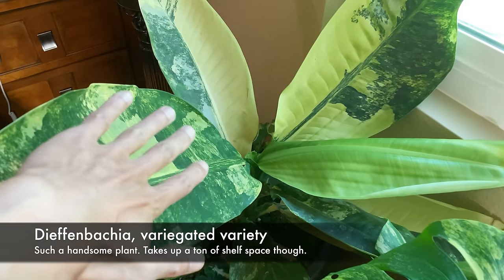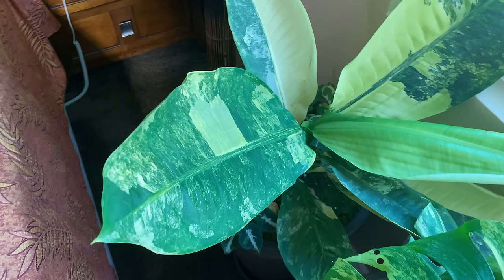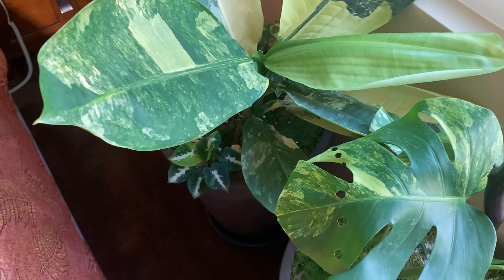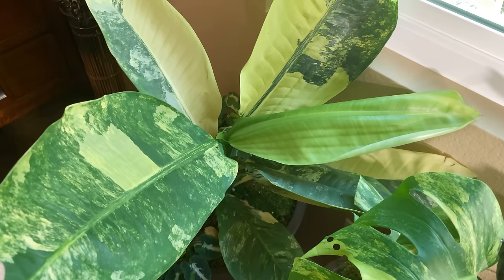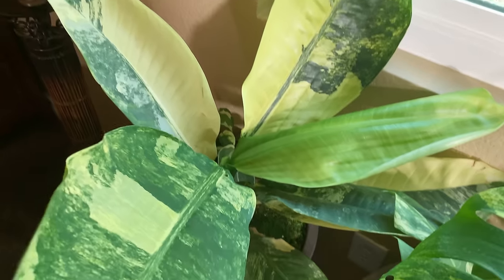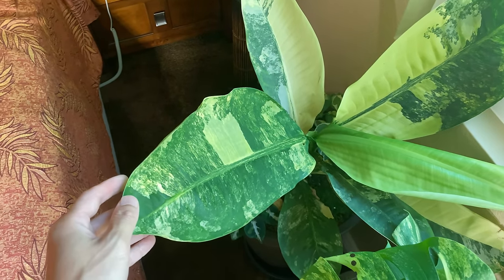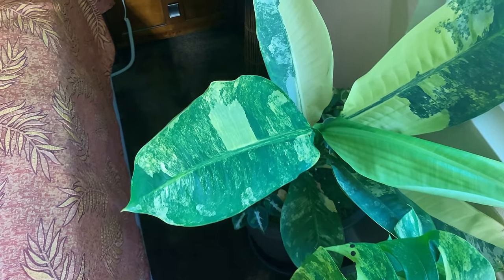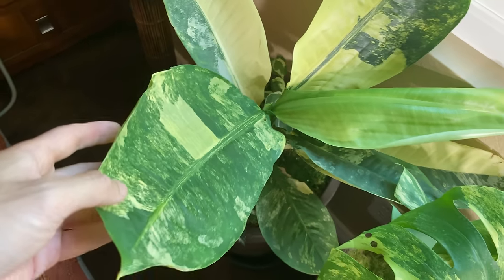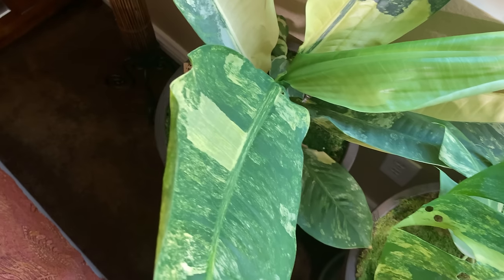What's this big guy? That's a Dieffenbachia — they're calling it bull's tongue. As far as the type of Dieffenbachia, I'm not sure exactly. These are easy to grow, don't require a lot of water, and it gets quite a bit of morning sun and does great. It grows pretty quickly. For people who love variegation, it's kind of hard not to like this guy. It does take up quite a bit of space.